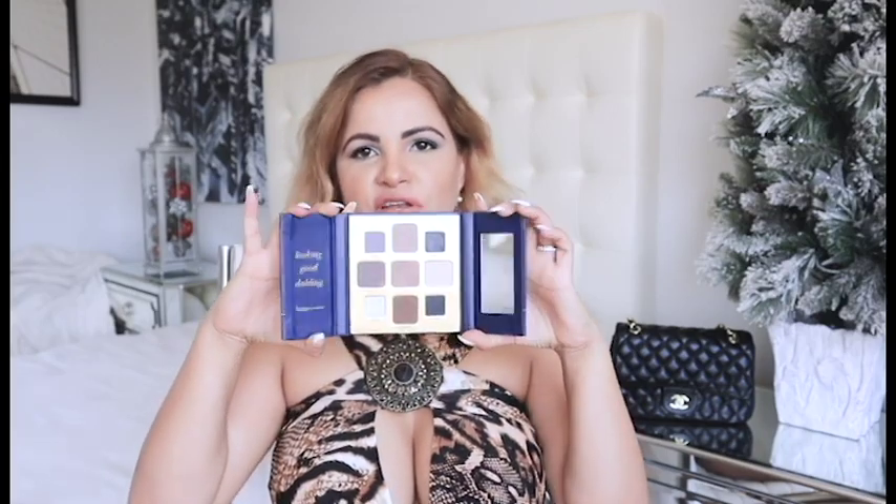It's a highly pigmented nine-piece eyeshadow palette featuring versatile cool-tone neutral hues to create an array of looks with matte, shimmer, and metallic shades that complement all skin tones. Touch-ups are easy thanks to the small mirrored compact. I love that about this palette — it's pretty and has a little mirror so you can touch up your makeup on the go.